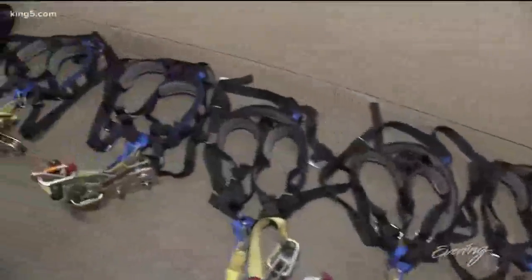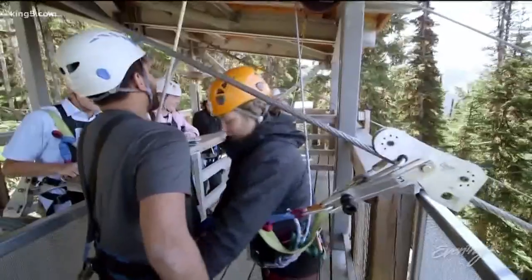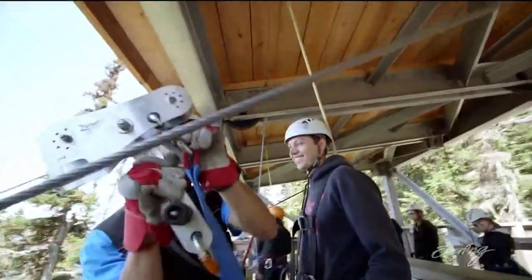Safety-wise, you're in a five-point harness. So you have two shoulder straps, you have a sternum strap, and you have a waistband, which is what cinches you in there, and then, of course, leg loops.